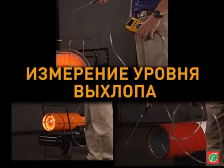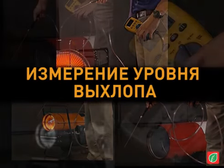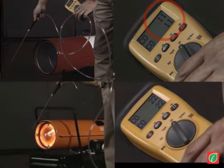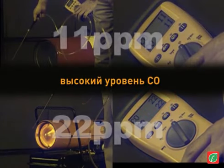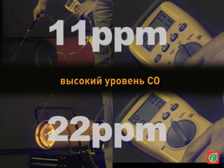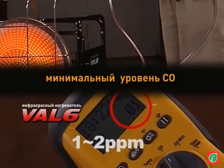The heaters' exhaust readings represent much about their efficiencies. In this test, the measurement of carbon monoxide levels reveals more about their inabilities and limitations. For the red conventional heater at 11 parts per million, and the orange conventional heater at 22 parts per million of carbon monoxide, which is a deadly and odorless gas, they are up to 20 times higher than VAL6, which is a mere 1 to 2 parts per million.